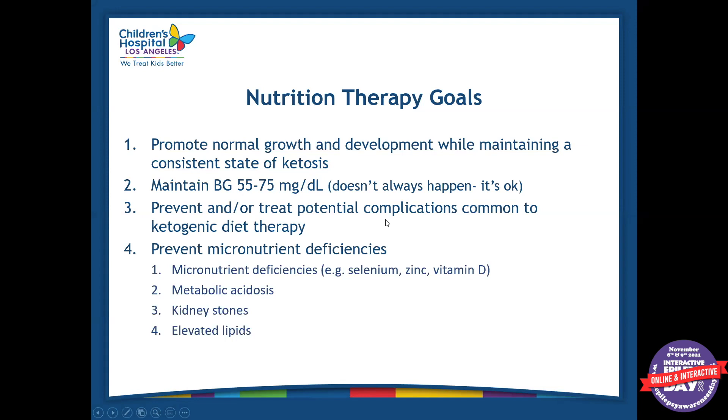We also want to prevent complications — common complications with the keto diet which I will go over later — and we want to prevent micronutrient deficiencies. We do this by prescribing vitamins and minerals and by making sure the patient has a varied diet within what they can eat.